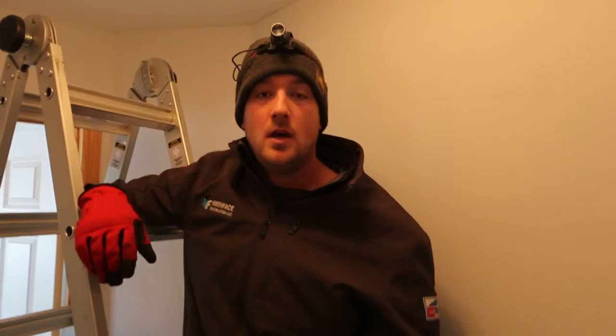Hey everyone, Josh here with North Face Construction. Today we're going to talk about frost in attics. This isn't something that many people are aware of that can be an issue in the house, and even if they do have this issue, a lot of times it doesn't show itself until it's a little too late to nip it in the bud. We're going to take a look at what causes it, why this is an issue for you in your home, and how to fix it in the future.